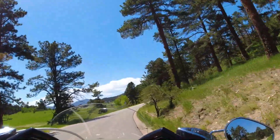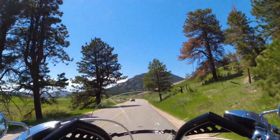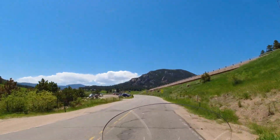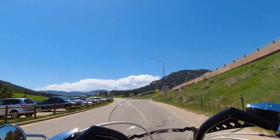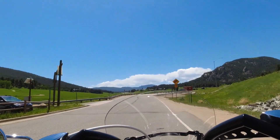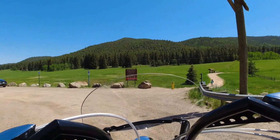35 is a good speed through a lot of these twisties. Alright, so this is it — this is the end of the road; this is Highway 285 up here. I'll pull over in this parking lot.